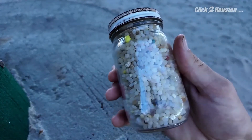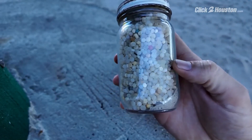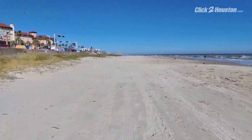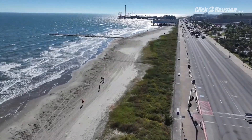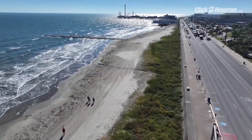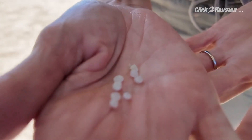Tiny but troublesome. These small plastic pellets called nurdles are pre-production plastics used to make all kinds of household items. Joni Steinhaus, the program director for the Turtle Island Restoration Network, a non-profit focused on protecting and restoring our oceans and coast, says they are a big problem and not enough people are educated or aware of the harm they can cause.